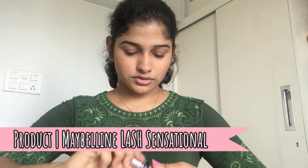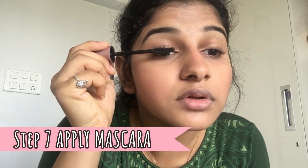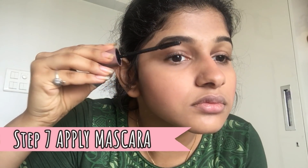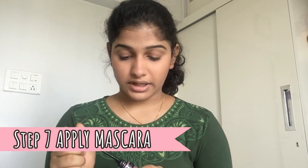Next I'm gonna use mascara, which is the Maybelline Lash Sensational, and this is waterproof. This is gonna give me a very fresh look, because in the morning I'm really sleepy while going to college. After I'm done with this face makeup, this thing right over here makes me look fresh. I'm gonna apply it on my upper lash. And yeah, my lashes are done.